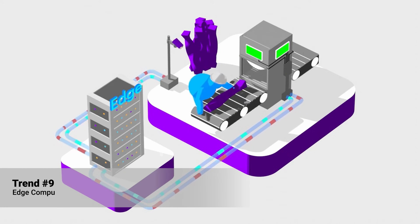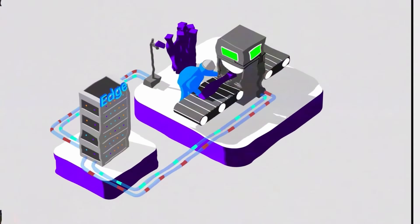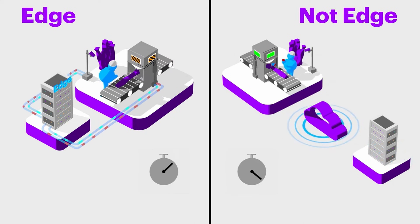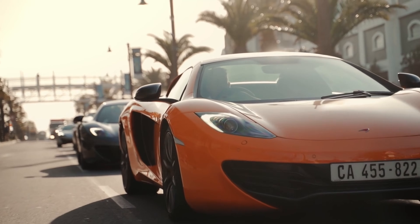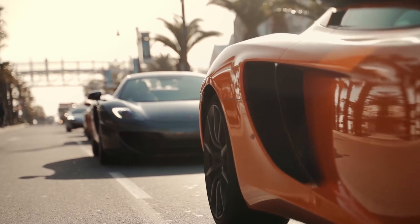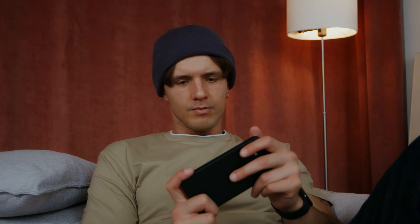Number nine: Edge Computing. Edge computing processes data closer to the source rather than relying on a centralized server, reducing latency and improving performance. This technology is essential for applications that require real-time processing. For example, apps for self-driving vehicles use edge computing to process data from sensors instantly. Similarly, gaming apps benefit from reduced latency, providing a smoother experience. Incorporating edge computing ensures your apps perform optimally even with complex, data-heavy tasks.